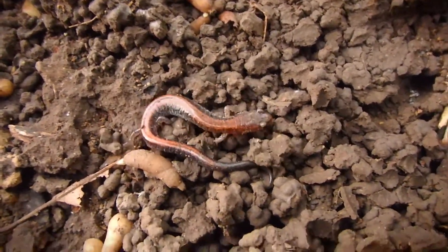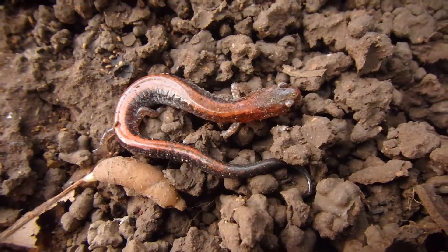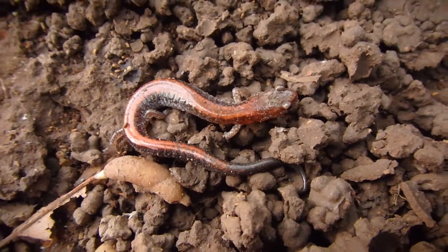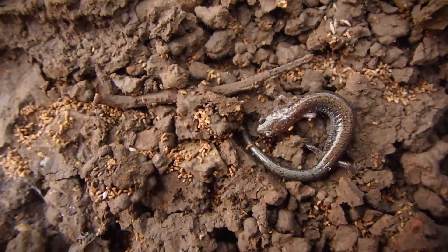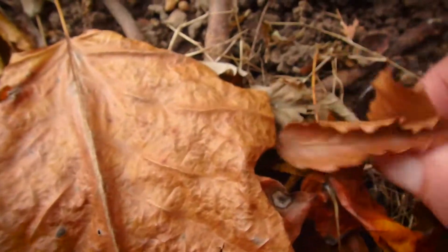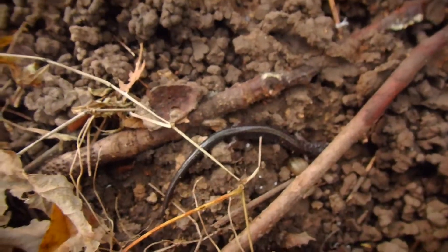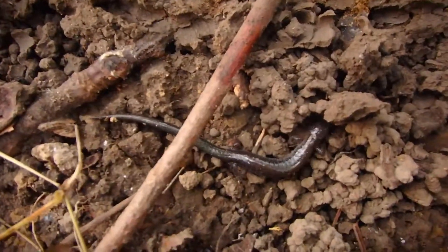A really neat thing I've read about these is that the lead-back phase actually flees from predators. They're a bit more skittish, and I think that's because the red represents an aposematic coloration — I guess they're toxic or foul tasting. But the lead-back has no way of showing that, so it flees. They're a lot more skittish than the red-back phase.